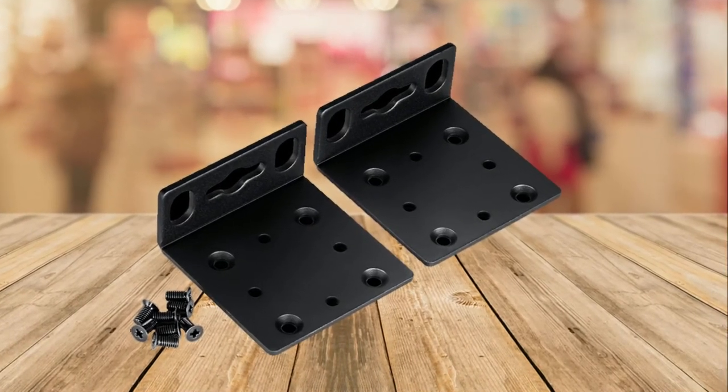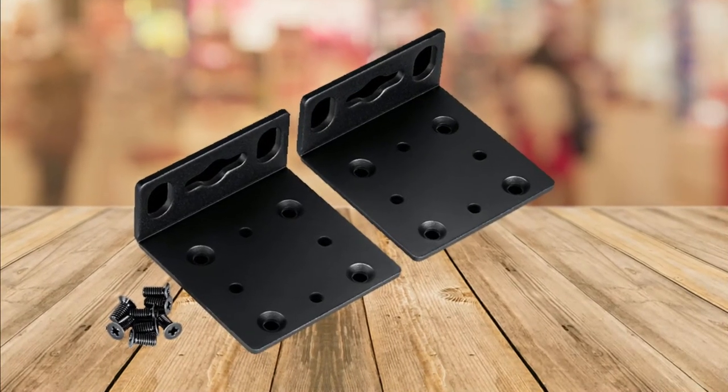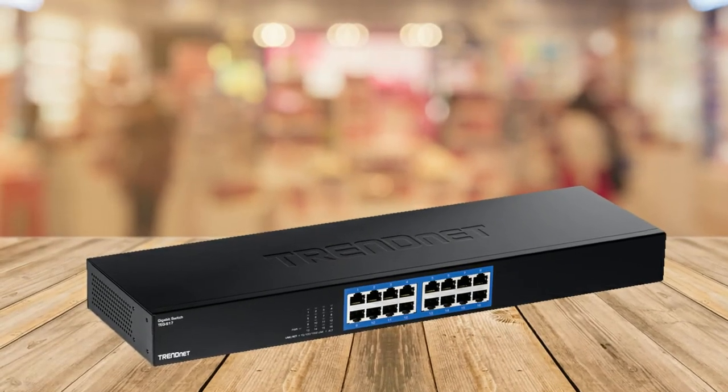Some of the great features of this switch include plug and play — simply power up the switch, plug in, and connect devices.